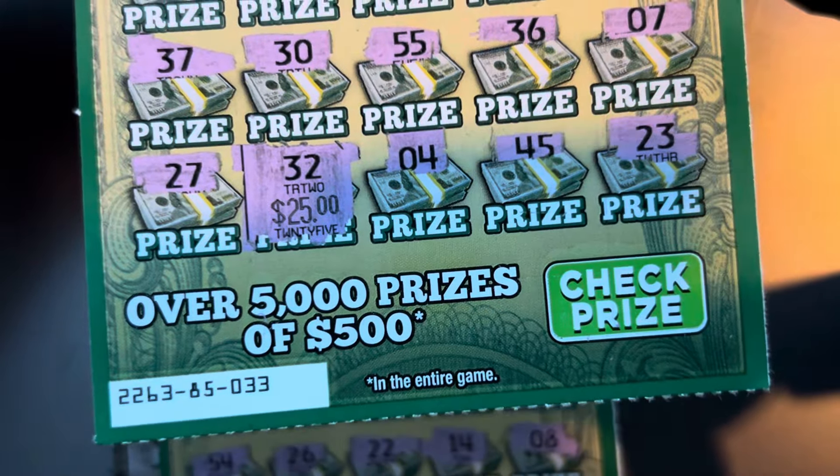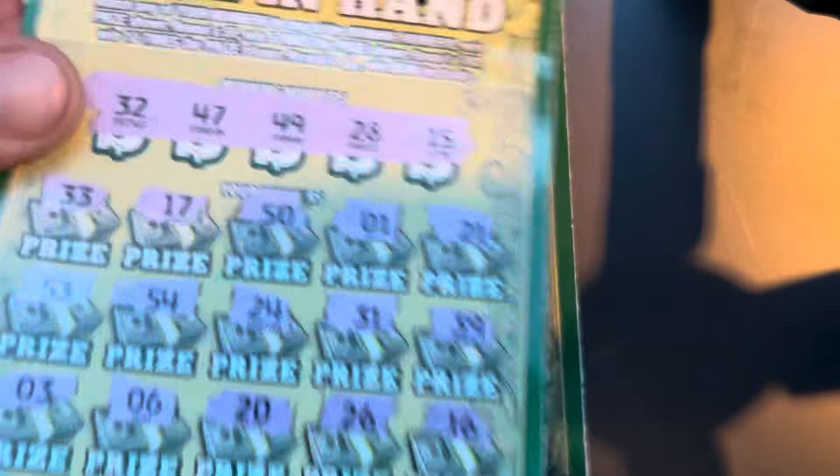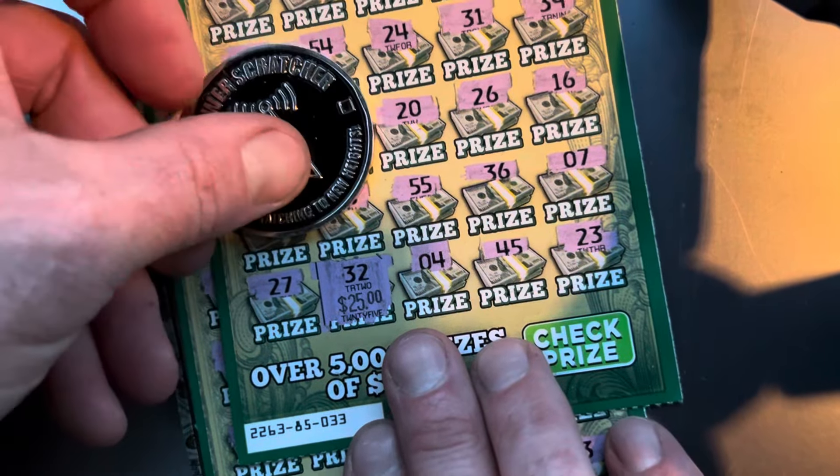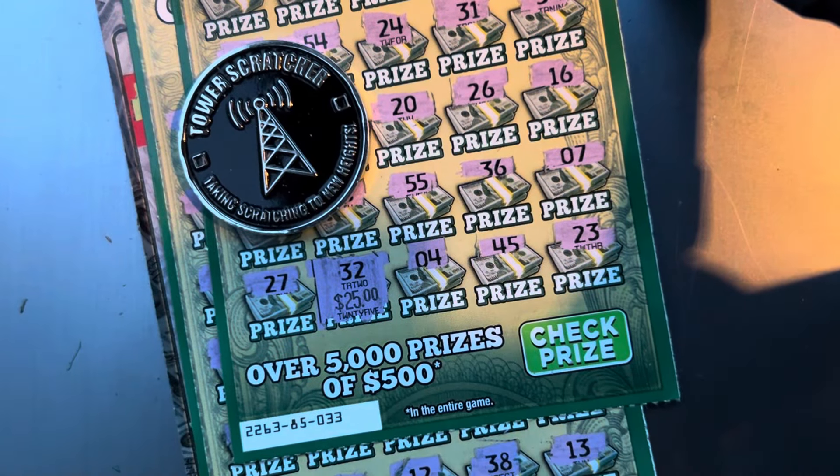Hey, that's more than half back — I will definitely take it. If y'all are new to the channel, hit that subscribe button, drop a comment, and we will catch you on the next video.